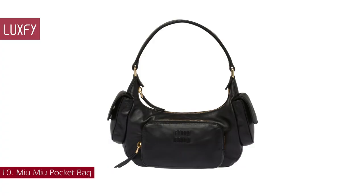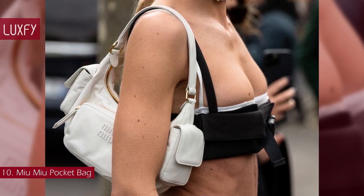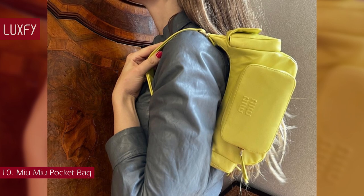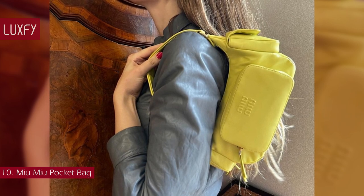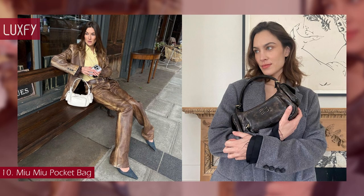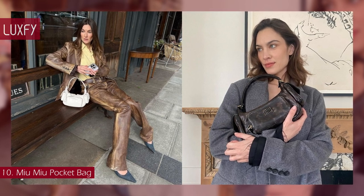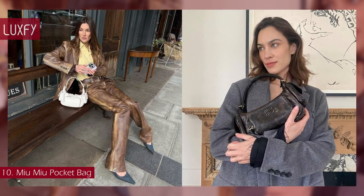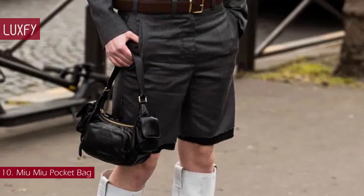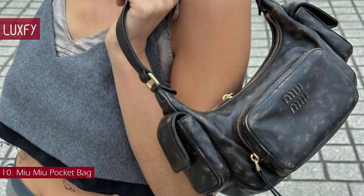Number 10: the Miu Miu Pocket Bag. What could be better for summer than a stylish shoulder bag? This Napa Letter Pocket Bag is characterized by an extremely contemporary, cosmopolitan, and captivating design. The multiple pockets border between function and decoration, while the lettering logo adds an iconic and distinctive note. The gold-toned hardware completes the design with shiny touches. Available in different colors, this bag is a staple for summer.